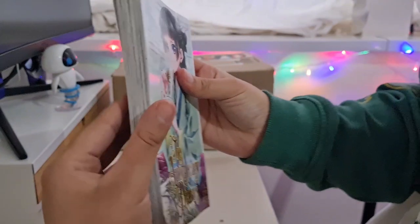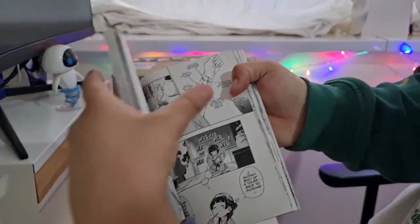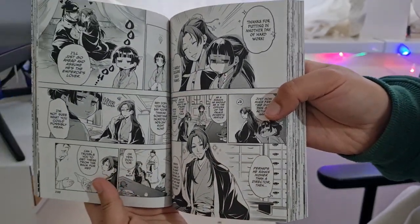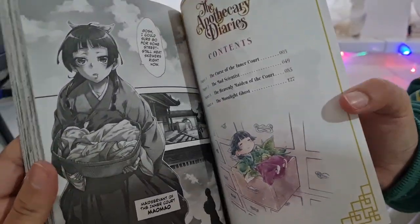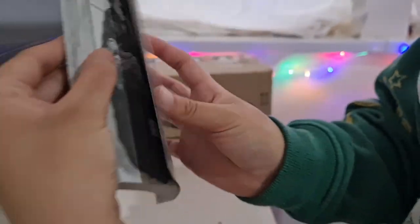If you couldn't tell by the enthusiasm in my voice, I am excited to read this. Let me know if you've read it in the comments below and leave a like if you're enjoying this video. And when the manga has a colored first page — wow, look at that cute illustration, I just love it so much already.